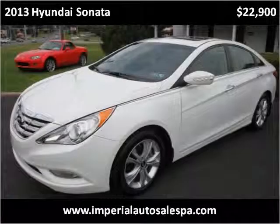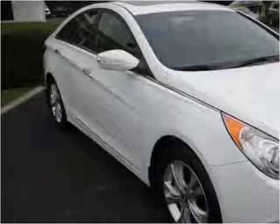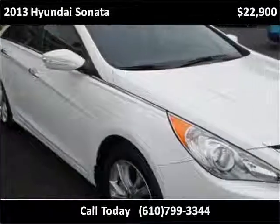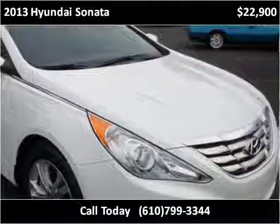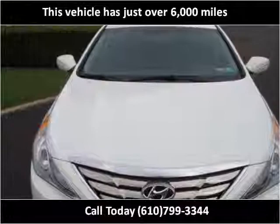This 2013 Hyundai Sonata is available from Imperial Auto Sales & Service. This vehicle has just over 6,000 miles.